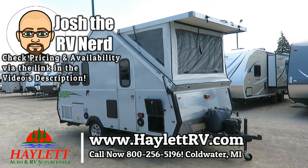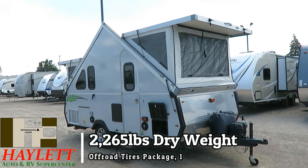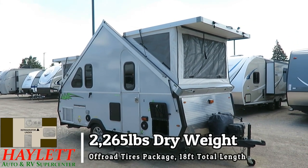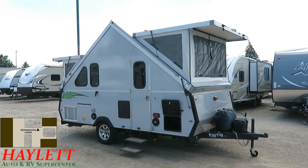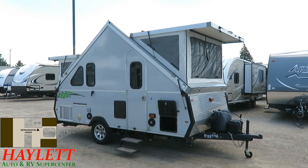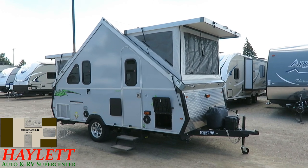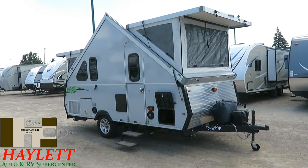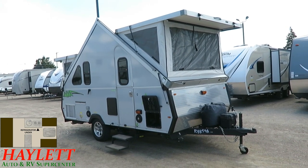2,265 pounds — an A-Liner Expedition, which is one of the bigger models with a bathroom and twin pop-up double dormers, here at Haylet RV of Coldwater, Michigan, just coming in. This was Florida-owned, has not experienced Midwestern winters, road salts, and all that kind of stuff. I like the story behind this one: these folks came to us from Florida on a referral from a family member who had also made the trek up here to Southern Michigan from Florida to work with Haylet RV.